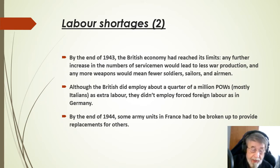By the end of 1944, some army units in France actually had to be broken up to provide replacements for others.